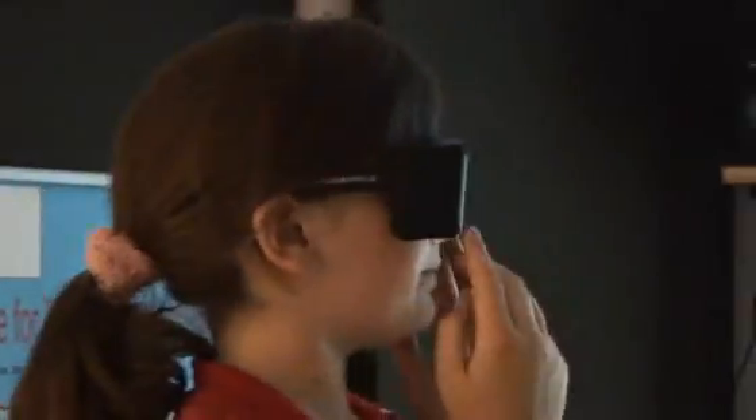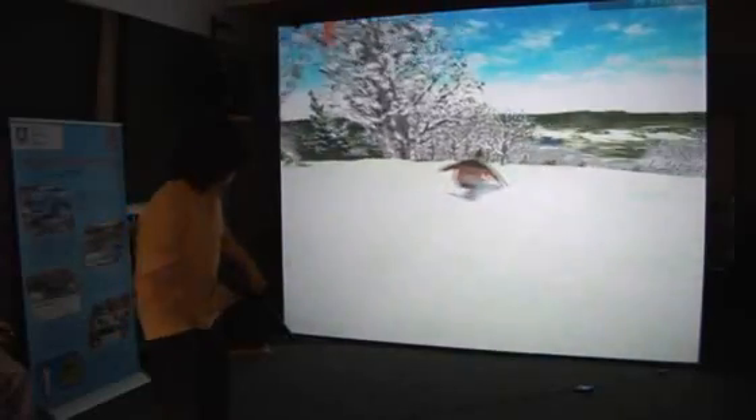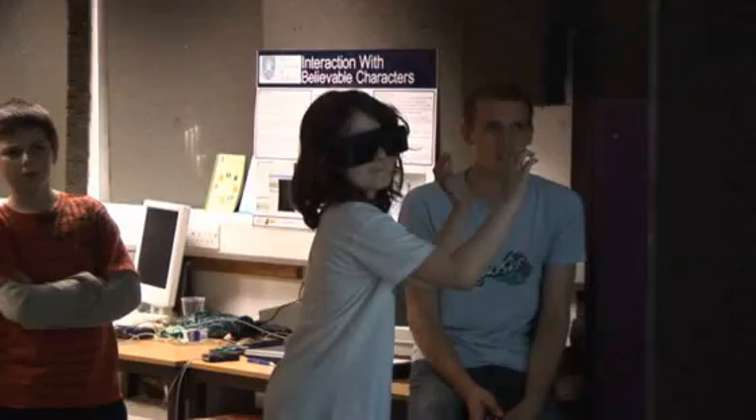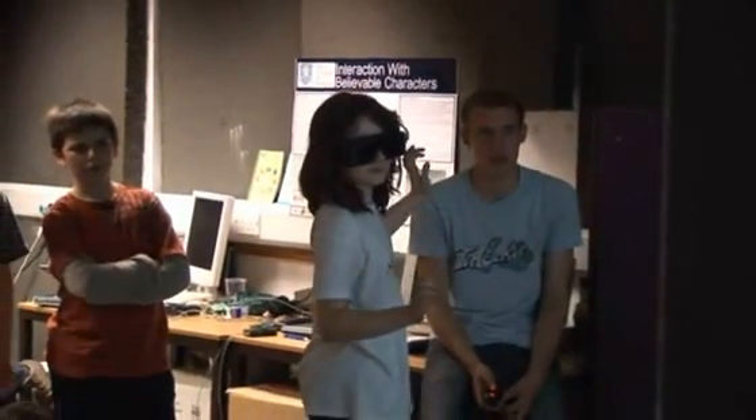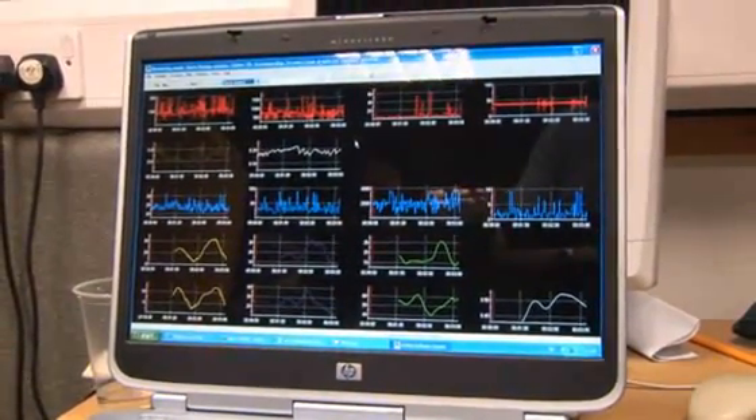The shutters switch on and off very quickly — left, right, left, right — and they trick the brain into believing that it's seeing a true three-dimensional image. The effect is so strong that you actually feel as though you're immersed in the surroundings. The result is a far greater enhancement in the level of excitement.